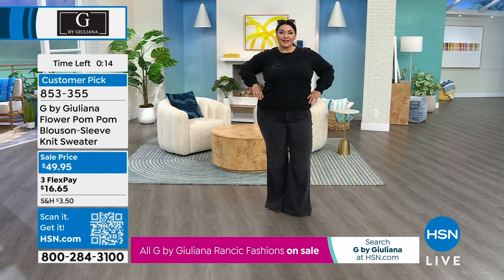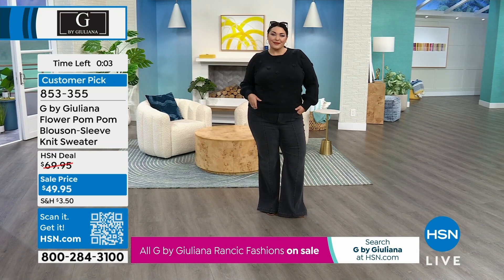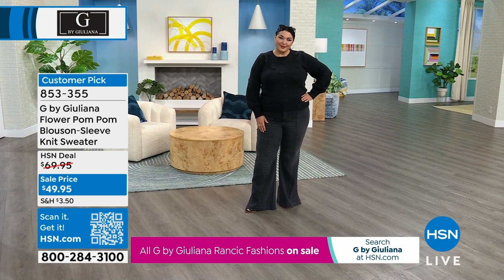It's all washable, easy care — machine wash, tumble dry. Tammy's wearing her true size in the 1X, and I'm wearing the extra small in Sea Salt. I'm so happy you're with us today knowing everything we're offering is at an amazing sale price. And I mentioned those pull-on trousers that are coming up next.